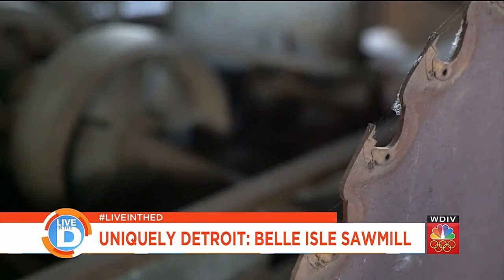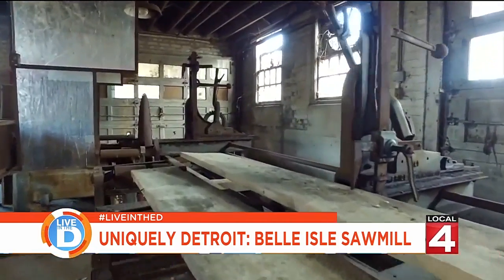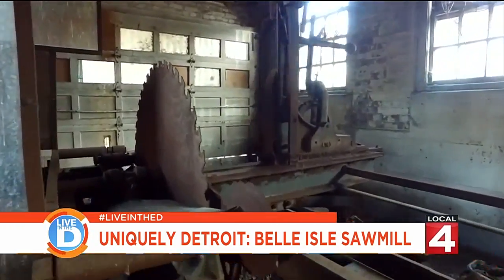My name is Joe Aiken. I'm the president of the Arbor Cultural Society of Michigan Foundation. And we are now sitting in the historic sawmill located on Belle Isle. This sawmill was owned and operated by the city of Detroit Forestry for probably almost 100 years.